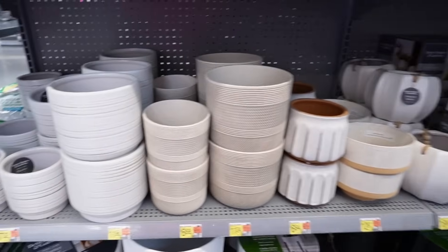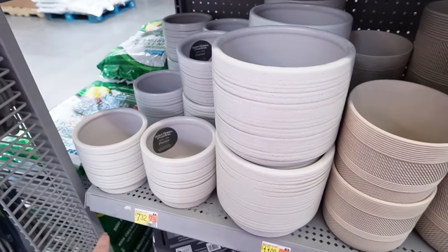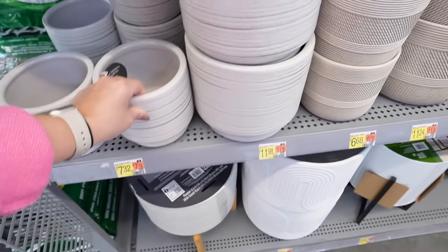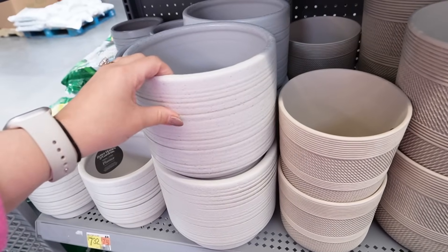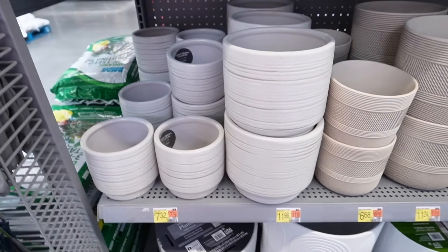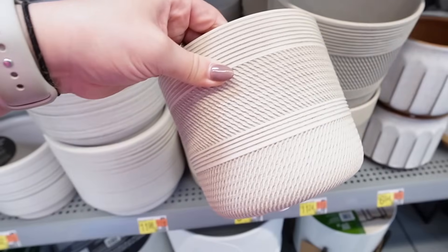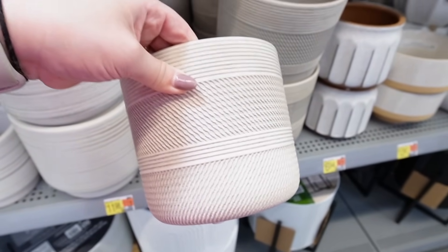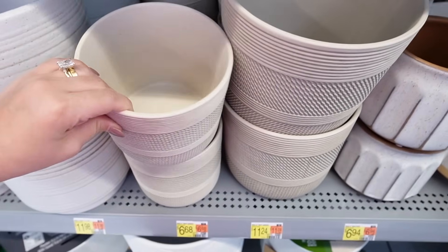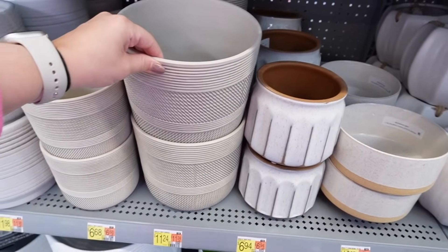Here are some more traditional-shaped planters. These all have drainage. This is the 6-inch for $7.32 — it has a really pretty striping. Then there's the 8-inch for $11.98. These are heavy, great quality planters. I believe this grooved planter is new for this year. It's listed as white but it's more of a beige with great texture. That's $6.68 for the 6-inch and $11.24 for the 8-inch.